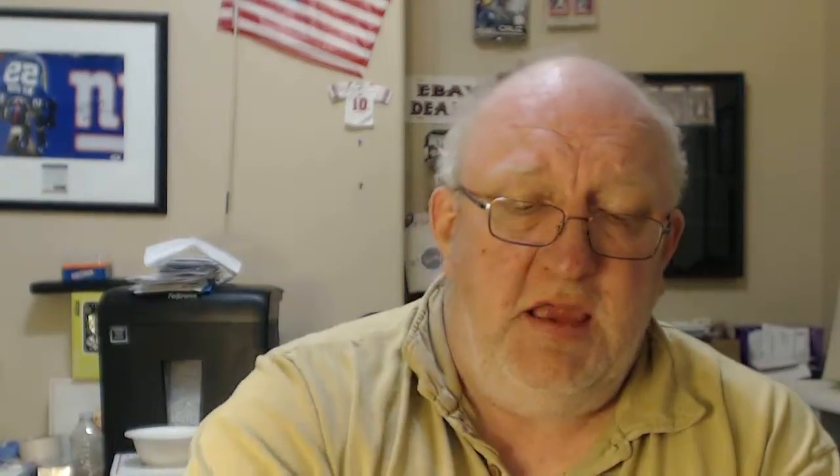Chris Bosch Spectra Black, 101, PSA 9. Chris Bosch Logo Man — I think that's a 1 of 2 — got an 8.5 on that one.